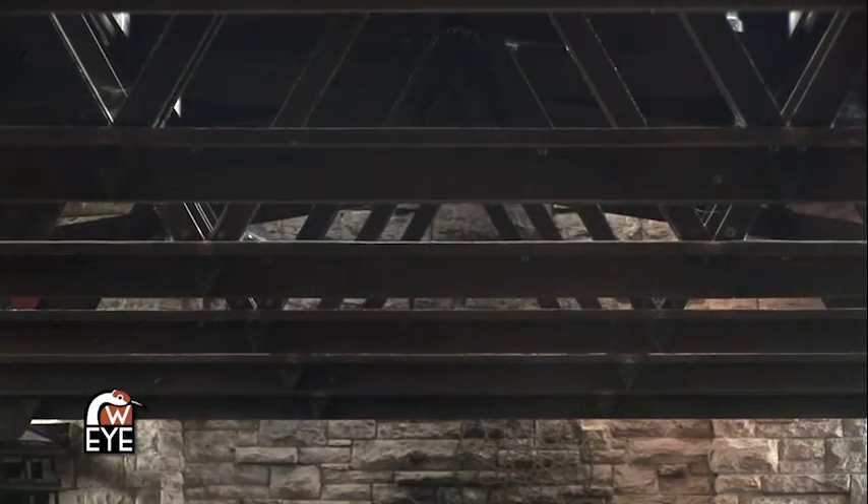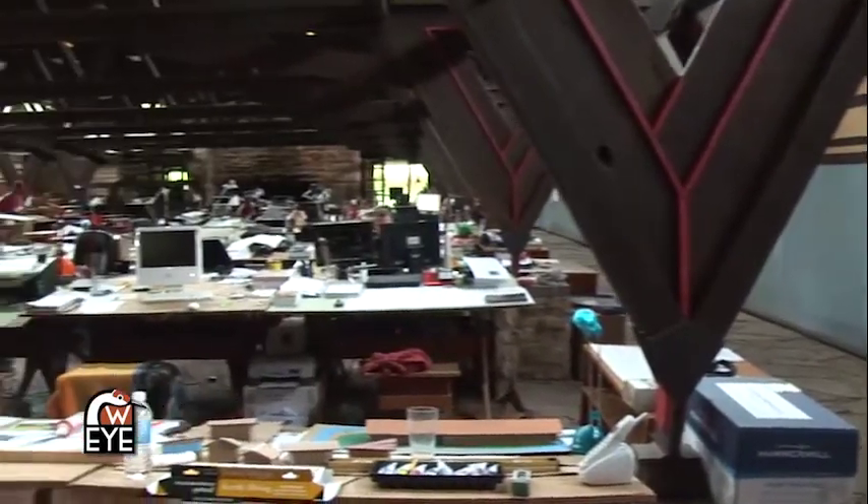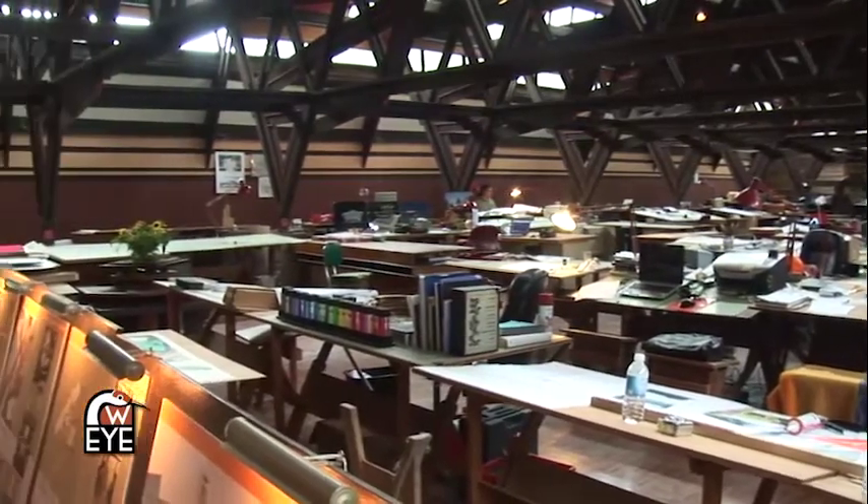The great thing about the Hillside Drafting Studio is that you can really see the structure — the way that it's being held up. It's a wonderful experiment for engineering and architecture, and it's a great thing for students in architecture to live in an experiment, work in an experiment, and learn from that year over year.